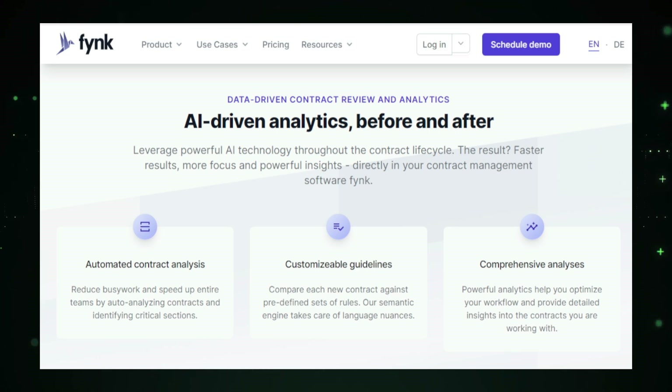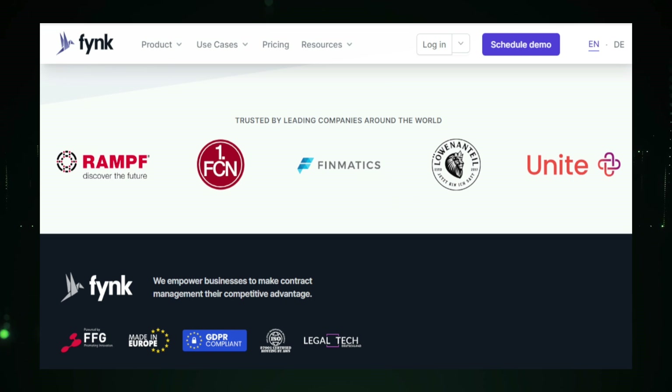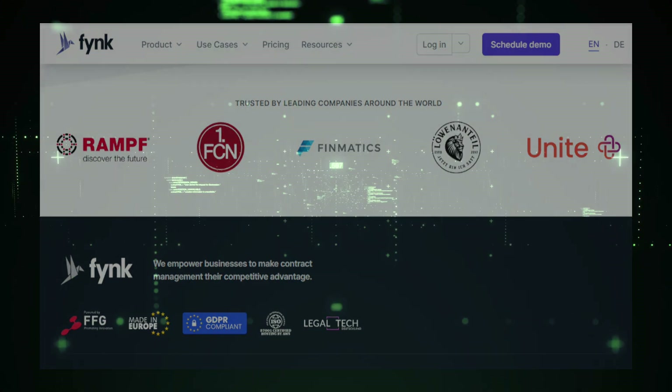Using Fink increases efficiency by automating tedious tasks and reducing the time spent on contract management. It also reduces risk by identifying potential issues early and ensures compliance with automated reminders and real-time reports. Fink enhances visibility into your contracts, helping you make better decisions and save costs on legal fees. Overall, Fink is a comprehensive solution that transforms contract management — by leveraging the power of AI, Fink helps businesses manage their legal agreements more efficiently, minimize risks, and improve compliance, all while saving valuable time and resources.